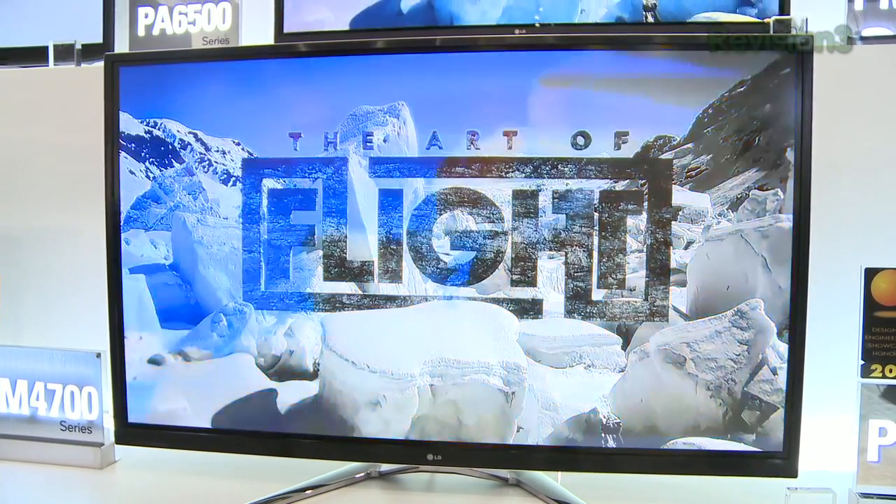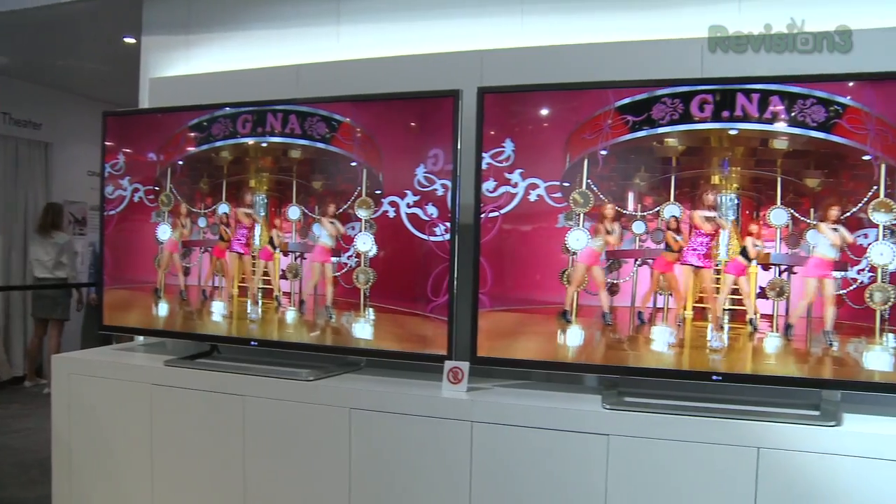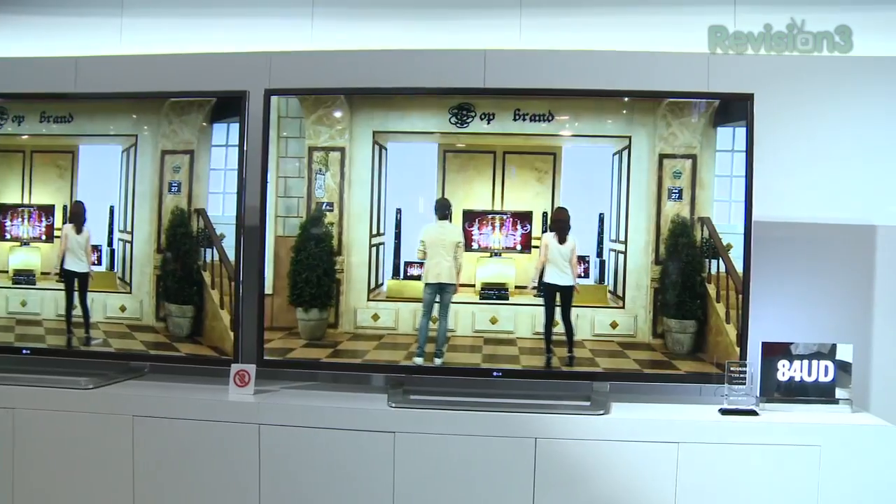The largest screens they're shipping — upwards of 80 inches and beyond — will be shipping later in the year. Pricing across the board is to be announced.